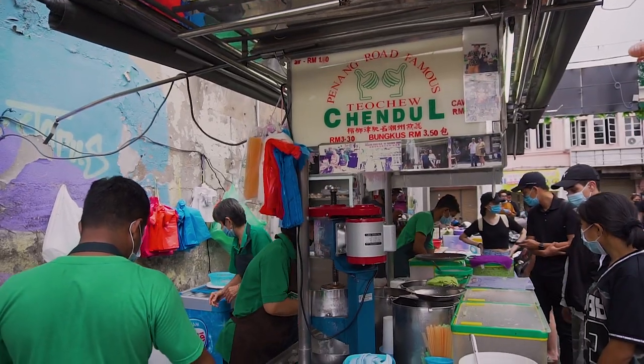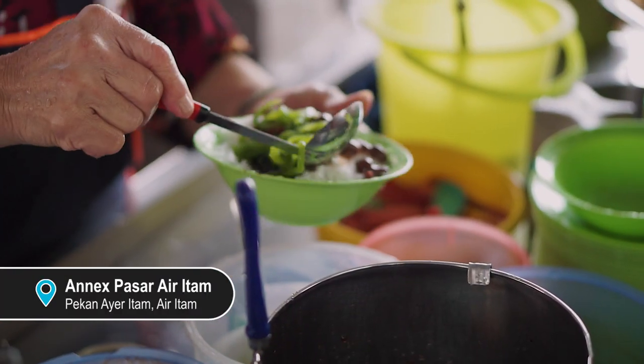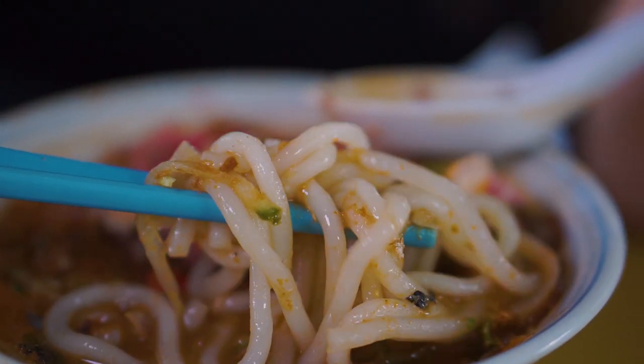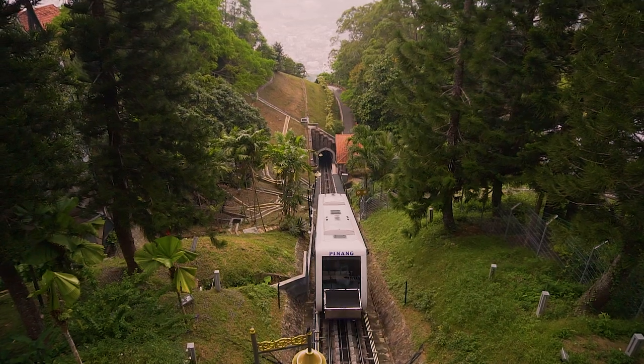Another chendol spot we've tried that is worth mentioning is at the Ayer Itam Wet Market. It is located next to some of the famous Penang Asam Laksa spots and nearby tourist attractions such as Penang Hill.